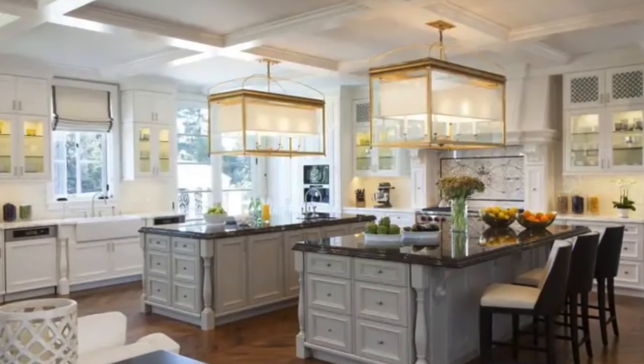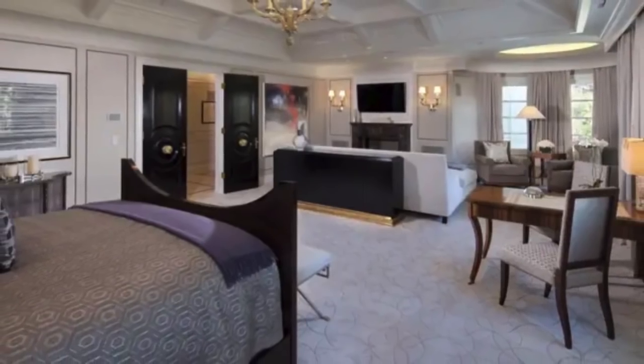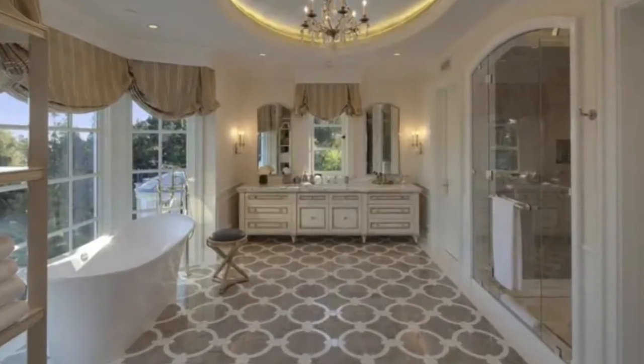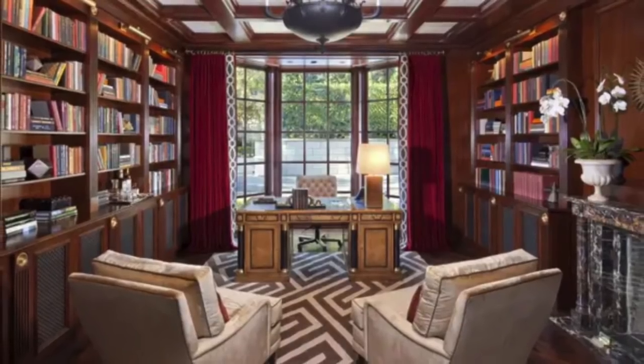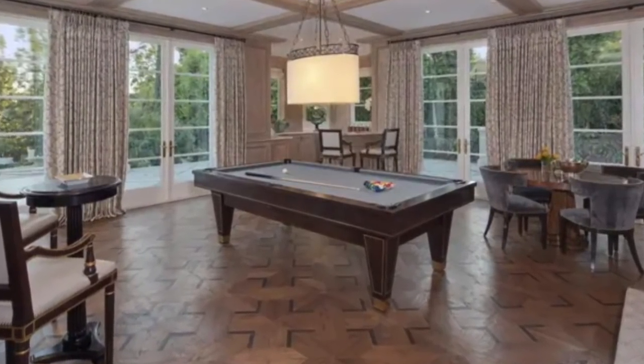The kitchen has two central islands, bar seating, and up-to-date appliances. There are nine bedrooms in the home, as well as 14 bathrooms. This stand-alone tub and steam shower belong to the home's master suite. There's also a library-slash-study where the new owners can do business, and a billiards room for game nights.